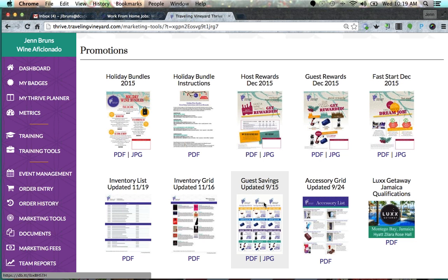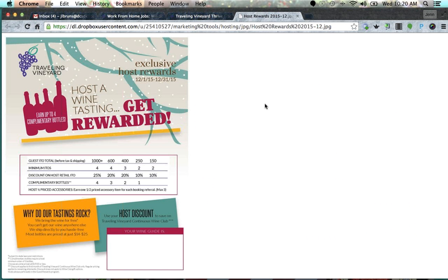Make sure you're always up to date on the Hostess Rewards. One thing I really liked about this company is that the hostess rewards don't change all that much, so you don't have to worry about it every month. Make sure your hostess knows what they're going to receive for holding the event. This was a bit confusing to me at first — basically it has to do with the law. We are not allowed to just give free wine, so they have to reach $150 worth of sales at the lowest level.